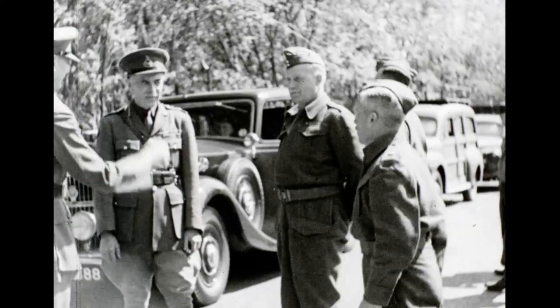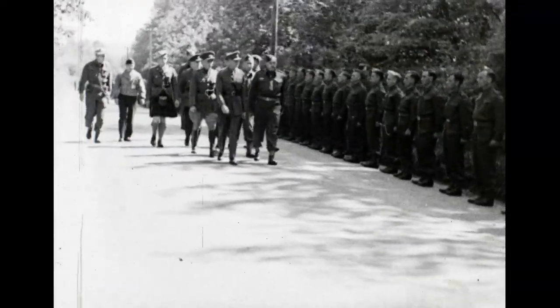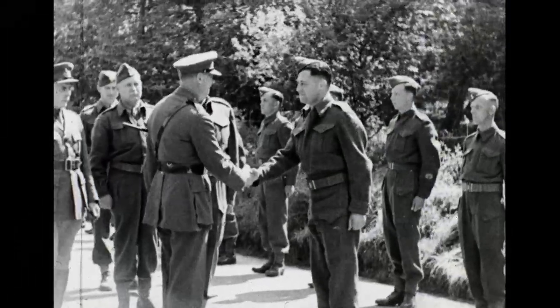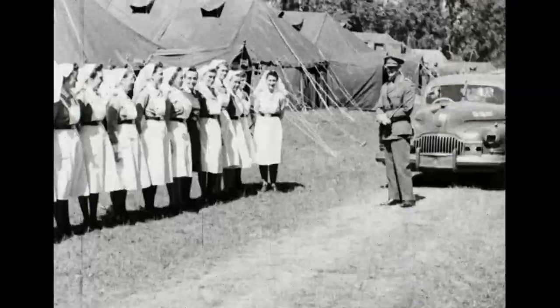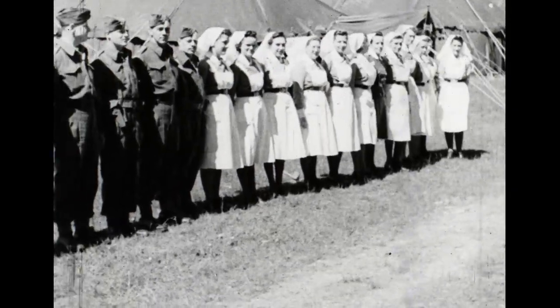Canadian troops were once more honored by a visit from Royalty when His Royal Highness the Duke of Gloucester spent three days in the field with them. The first day he spent inspecting various units of army troops. He visited an attachment of the Canadian Dental Corps and Number Six Casualty Clearing Station, and praised the high standard of training and efficiency which he found.